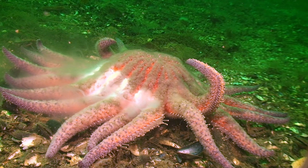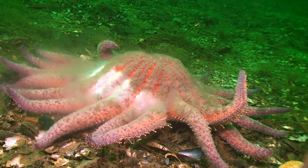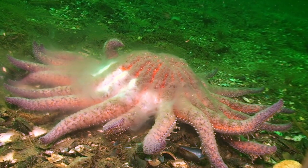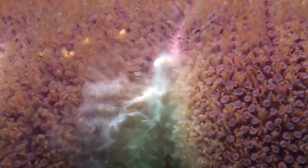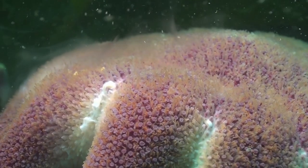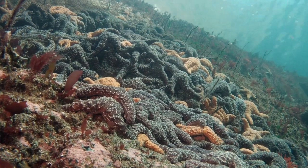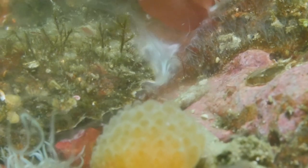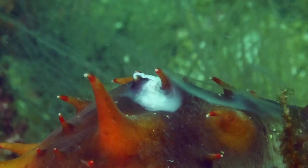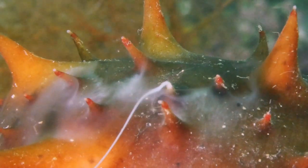Sea stars can be seen spawning in this season. Their strategy is called broadcast spawning, used by a number of other species. The method is very simple: males release sperm from special pores in their arms, and the females release eggs. The eggs and sperm mingle in mid-water and so create a new population of starfish. This same method is also used by jingle shells and sea cucumbers. All this spawning reduces visibility, creating good conditions for species used to dark waters.